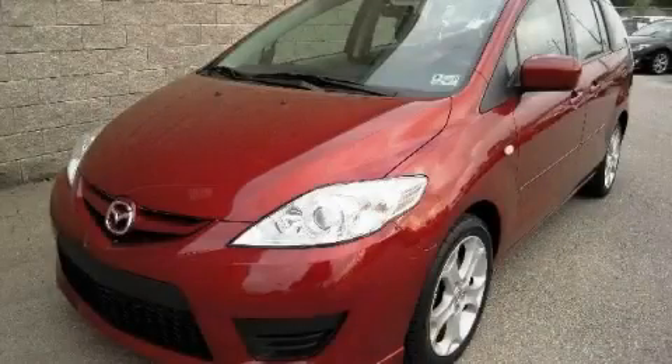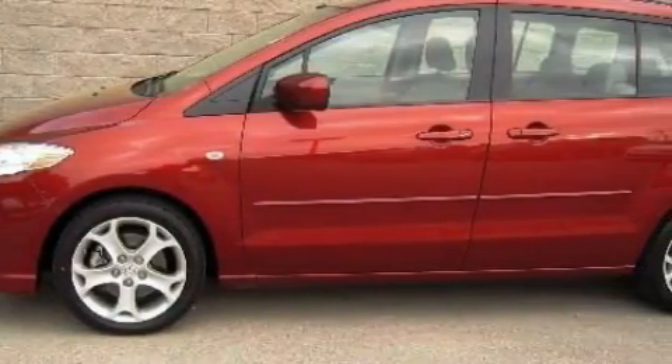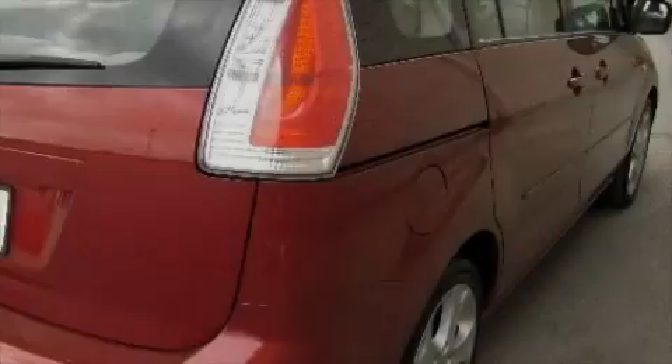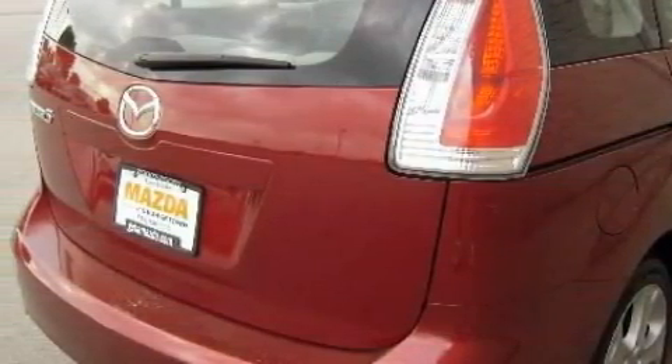This is a 2009 Mazda 5 — room for the entire family. The most desirable features on board this Mazda include cruise control, steering wheel controls, a CD player, a low tire pressure indicator, and a brake assist system.